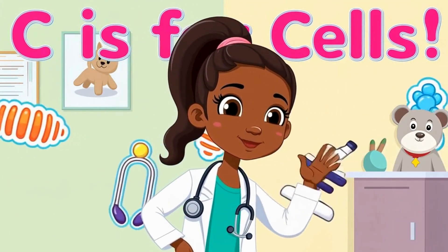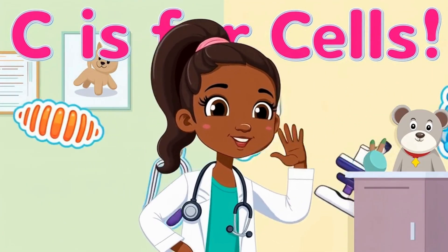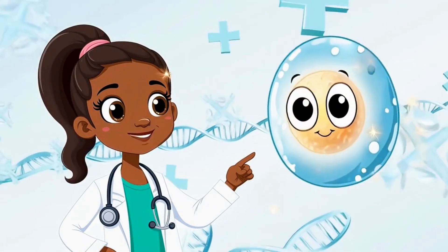C is for cells — tiny, powerful builders that live inside you. Let's go see what they do.